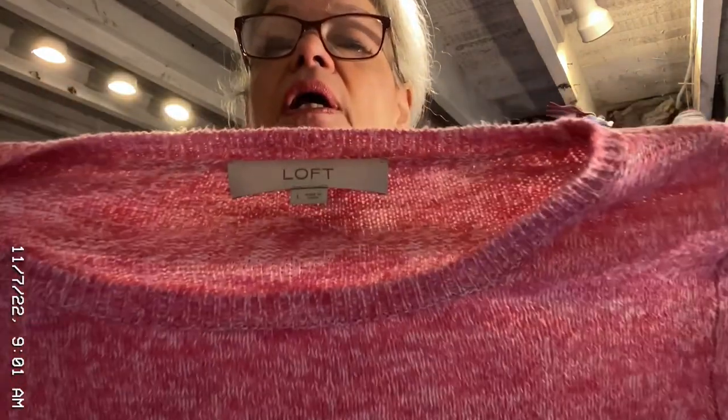Here's an Ann Taylor Loft — this sold quickly. A women's large sweater, pink, long sleeve pullover. It sold for $23, and I made $13 on that. That was listed definitely in the last couple of weeks.